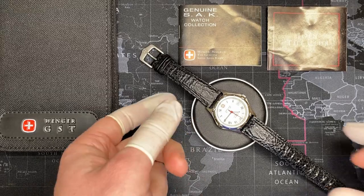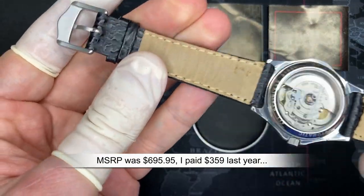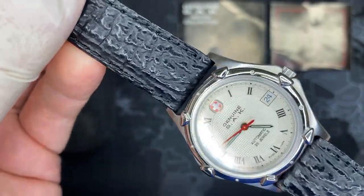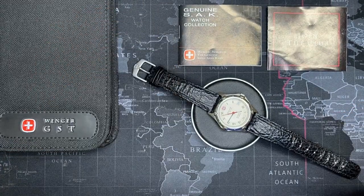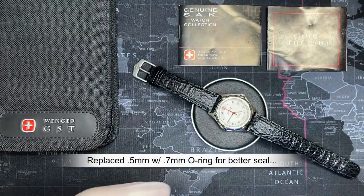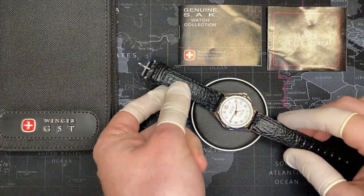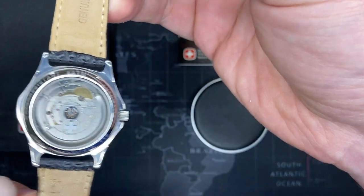I bought this watch as new old stock. I've opened it up and serviced it — I didn't disassemble the movement since the watch was basically brand new; I just checked it and replaced the seals. I buy all my own seals; they come in little packs. I serviced it a few months ago — I re-grease it using Seiko watertight grease, really good stuff. I put the seals in to give it better water resistance. It's rated at 5 ATM.